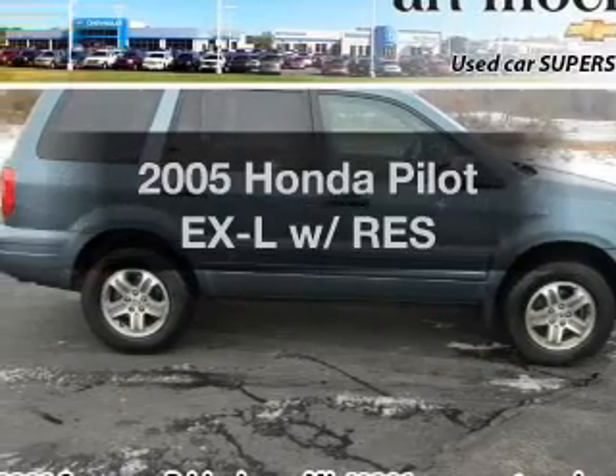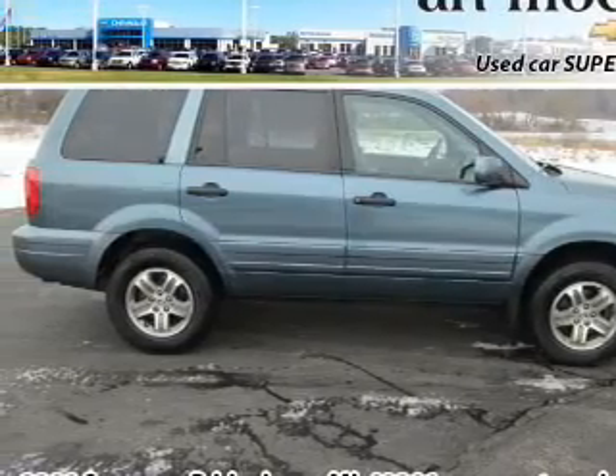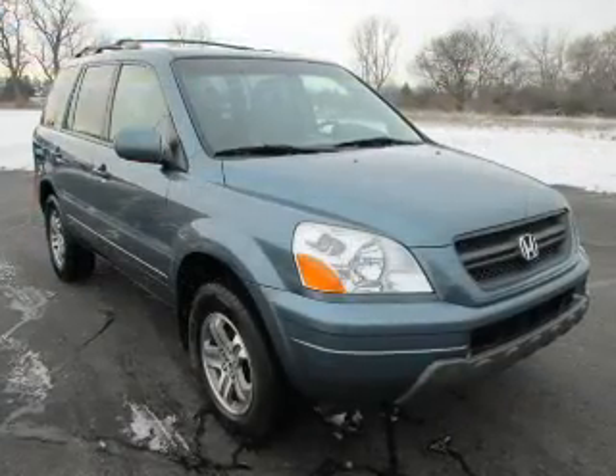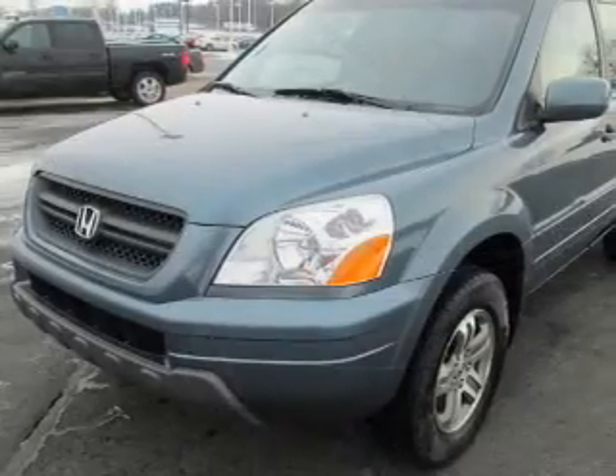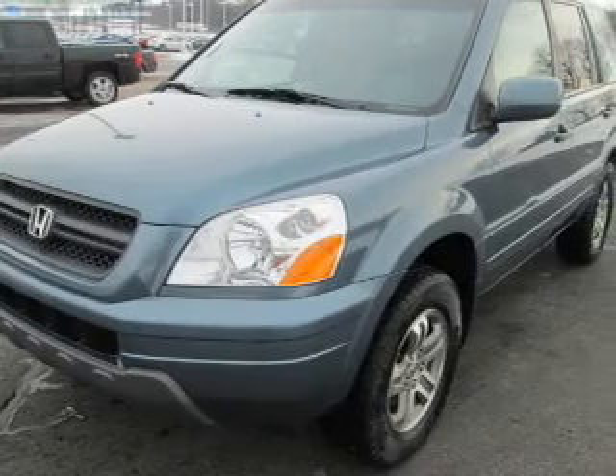Get noticed in this 2005 Honda Pilot. This is the set of wheels you've been looking for. The powertrain includes four-wheel drive with a reliable six-cylinder engine driven by a five-speed automatic transmission.